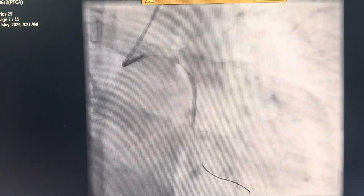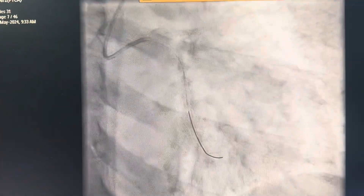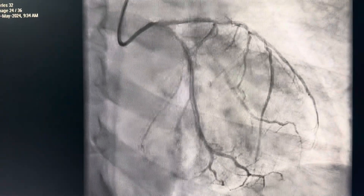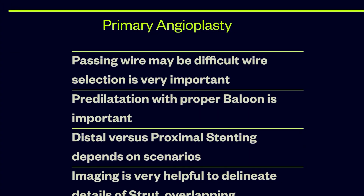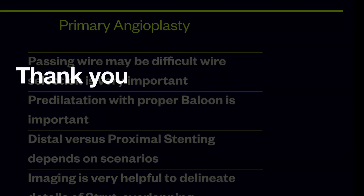We took a shorter balloon and inflated the whole length of the occluded artery. Now you can see the flow. Then the proximal stent was given, and then another one in the distal segment overlapping the proximal segment. Lastly, you can see a very good TIMI 3 flow and the patient was discharged safely. Thank you for watching.